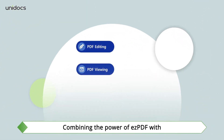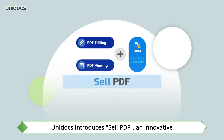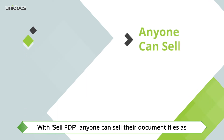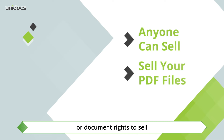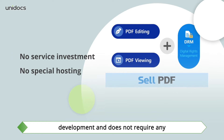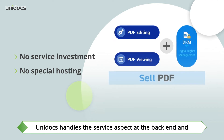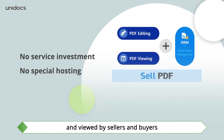Combining the power of Easy PDF with a new document protection service, Unidox introduces Cell PDF, an innovative document-based content service. Cell PDF does not require any investment in service development and does not require any special hosting services. Unidox handles the service aspect at the back end and provides integrated PDF applications that can be edited and viewed by sellers and buyers.